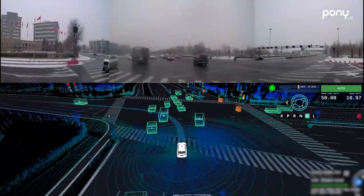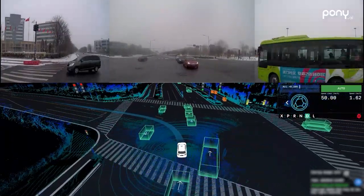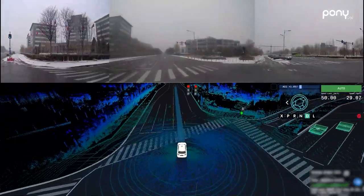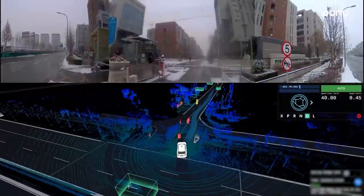In order to minimize the interference caused by snowflakes on the sensors, we've developed a self-cleaning system to detect the cleaning status of the sensors in real time, prompting the cleaning command when needed.